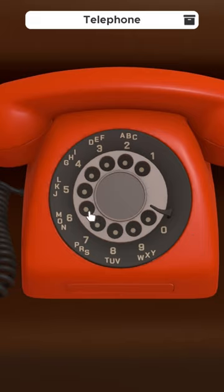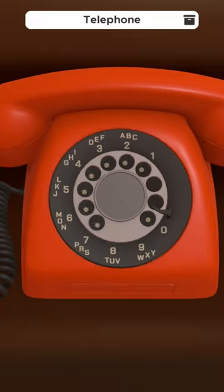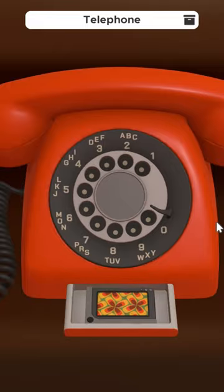After dialing 2-2-5-5-6-3, you'll receive one of the room's cassettes that's required to unlock the final puzzle before escaping the room.